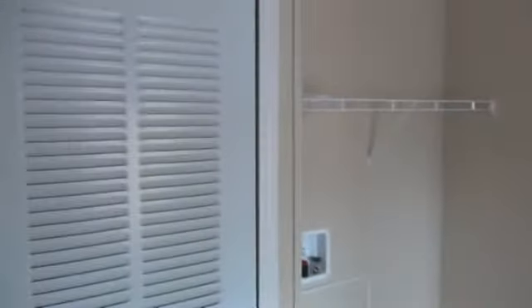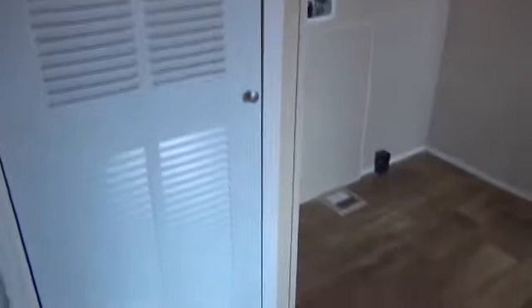Just off the kitchen is the utility room with a washer and dryer area and a louver door for the furnace. It also features an area for an upright freezer with a plug, and this is an unusual floor plan because it provides access to the rear bedroom from the utility room as well as the back door.